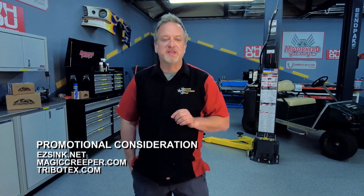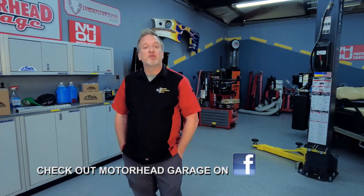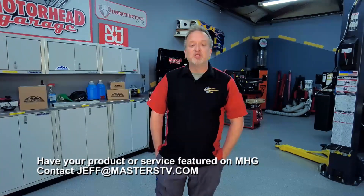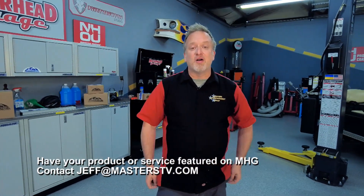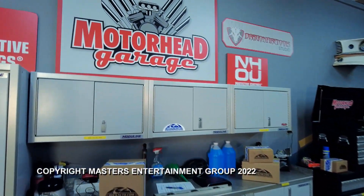Usually to see cool products like this you need to go to the SEMA show, but you can see it every week here on Motorhead Garage presented by NHOU Protective Coatings. We're going to do it once again next week and we hope you come along for the ride. In the meantime, email jeff@masterstv.com if you want to get your product on our show. From our entire crew here at Motorhead Garage, we'll see you next time. Drive safely.